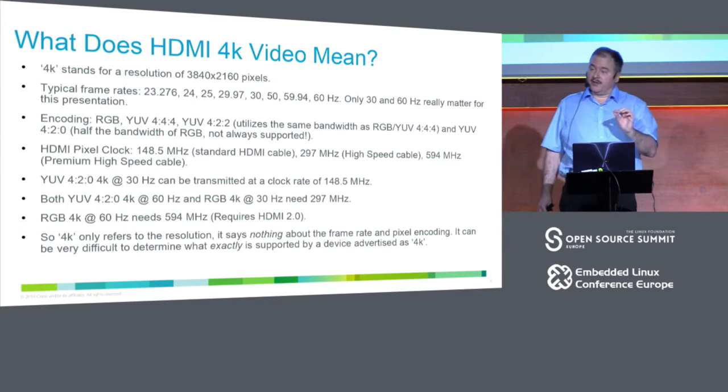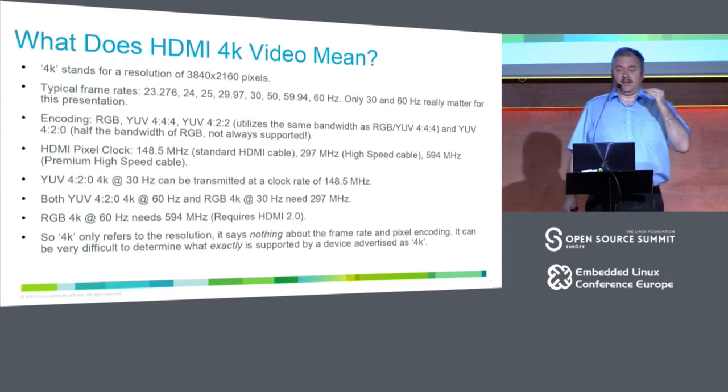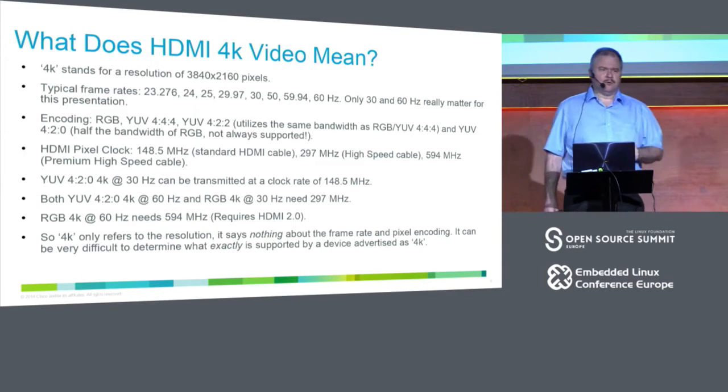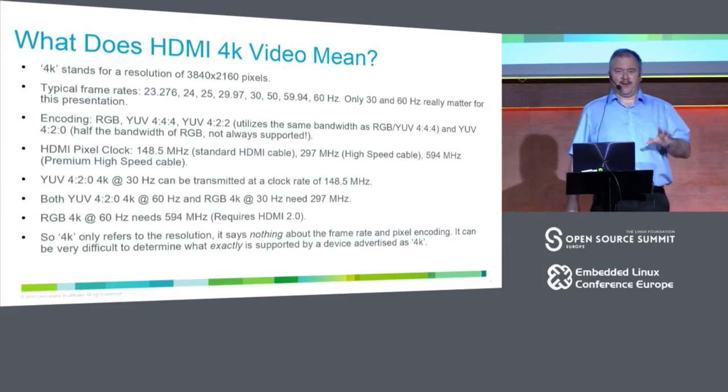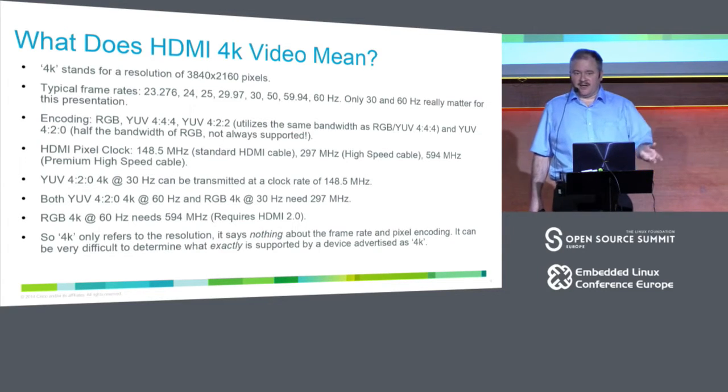Not every display or source supports YUV 420. It's a bit of a hack — it was created to allow old HDMI installations, without high-speed HDMI, to still do 4K. Then there are different pixel clock rates: 150 MHz for old HDMI 1.2, 300 MHz for HDMI 1.3 and 1.4, and HDMI 2.0 goes up to 600 MHz.